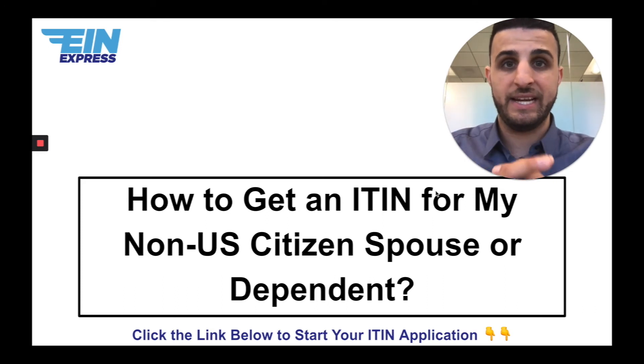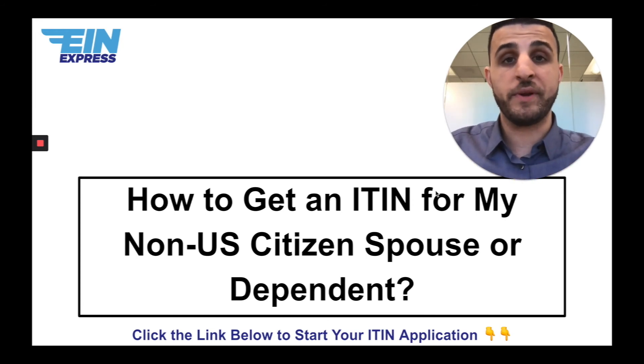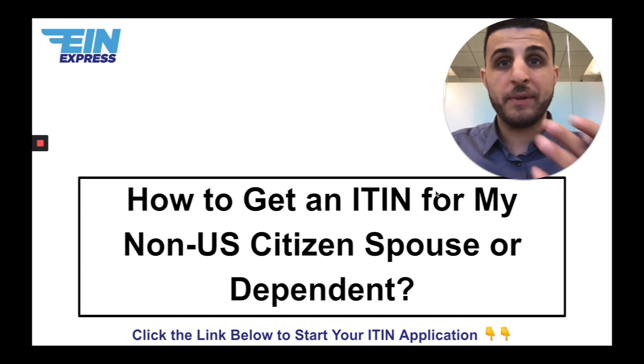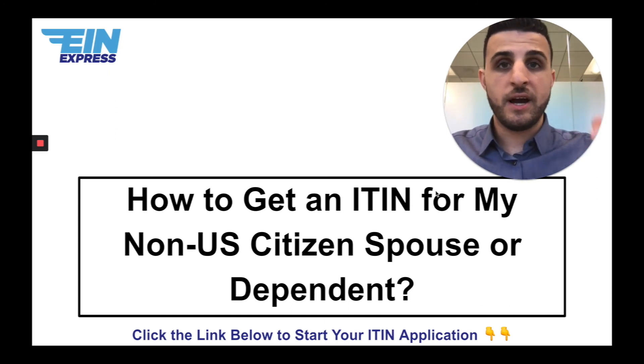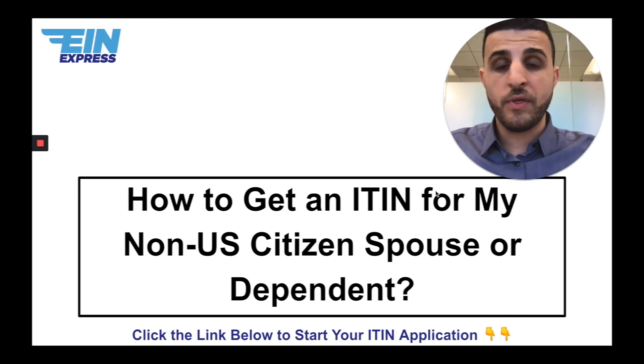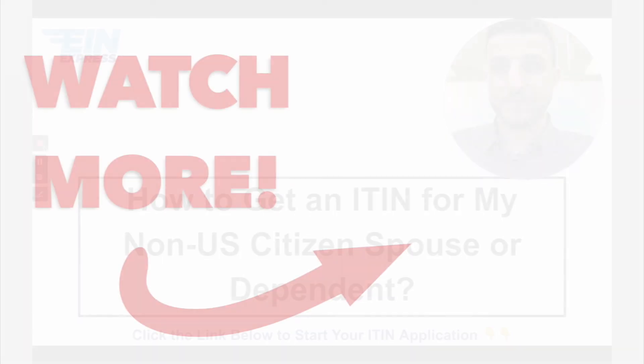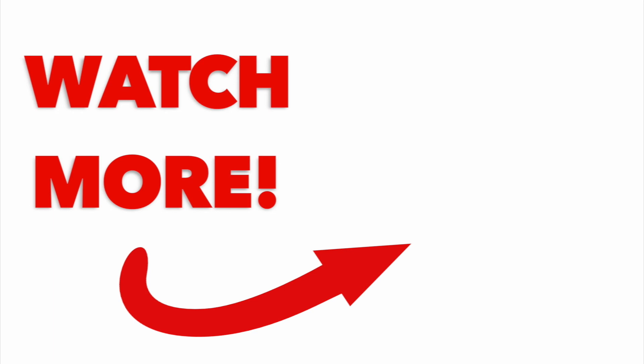I hope this was really helpful and clarified any confusion. Let me know what you think — if you have any questions, post them in the comments below. And if you're ready to get your EIN, your ITIN, or both, go ahead and click the link below to start your application. Thank you so much.